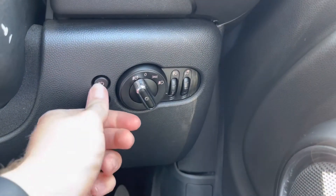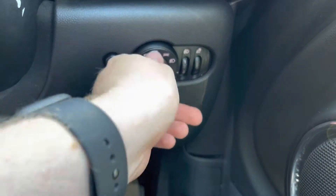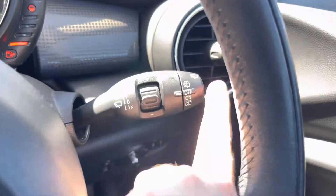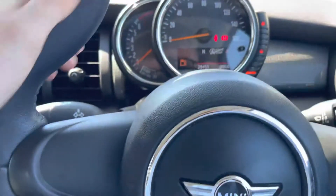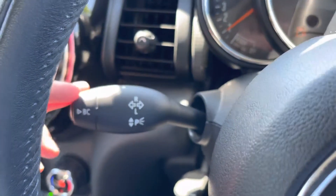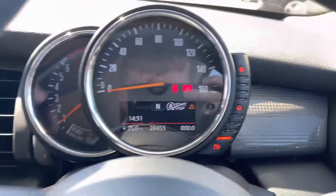This Mini comes equipped with automatic headlights as well as automatic wipers. When set to auto, you don't have to worry about turning them on — they'll activate when necessary, allowing you to keep your focus on the road. You can see the wiper stalk there; the button to activate it is at the end, with a green light indicating the auto wipers are on. You've got a display underneath your speedometer, and at the end of the indicator stalk you'll find buttons for adjusting the display.